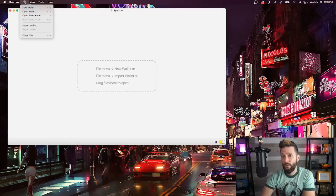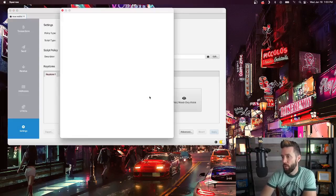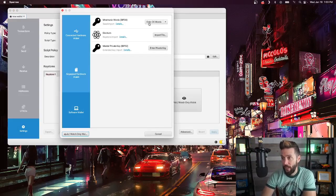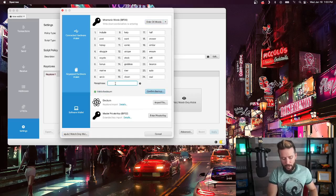Let's take a look at how to create a passphrase using Sparrow wallet as an example. Within Sparrow wallet, go to File, New Wallet, create your new wallet and name it, select New or Imported Software Wallet, enter 24 words, generate new, and then type in your desired passphrase down at the bottom.